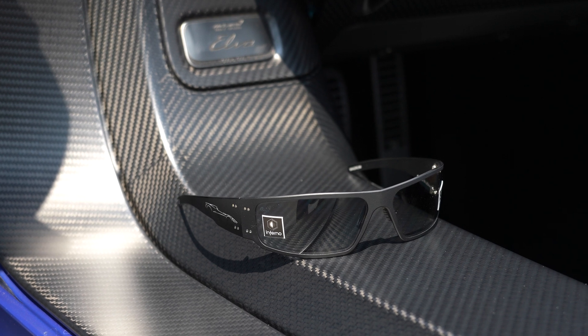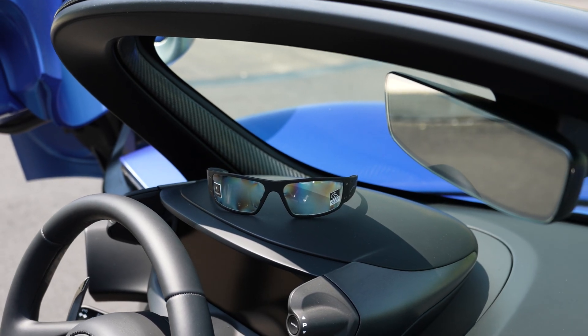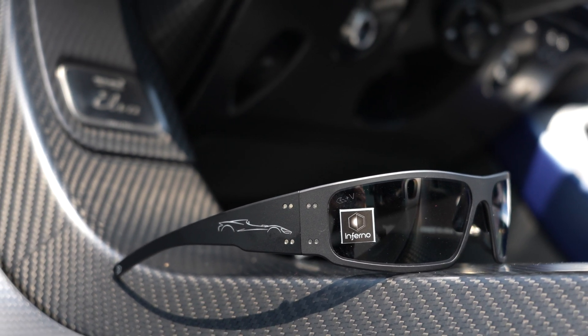Two pairs of glasses come with each Elva and have dedicated storage bays embedded in the carbon fiber door sills. They look simple, but make no mistake — they can handle the job. The transition lenses are graded to deflect military shrapnel, and the frame is anodized aluminum, which is high strength and moldable to create an optimal snug fit for every user.